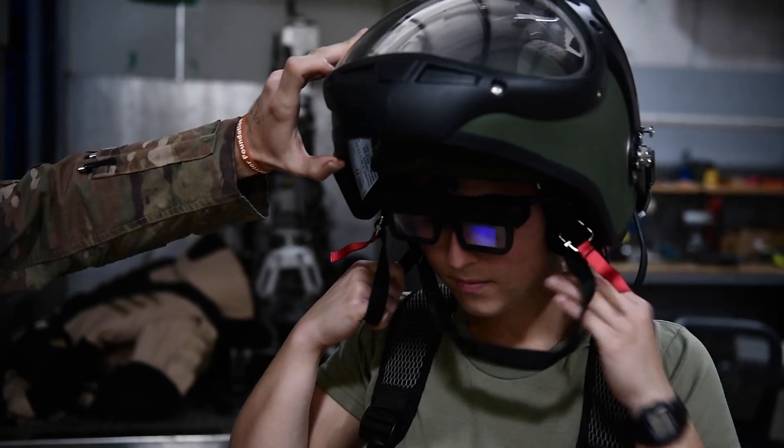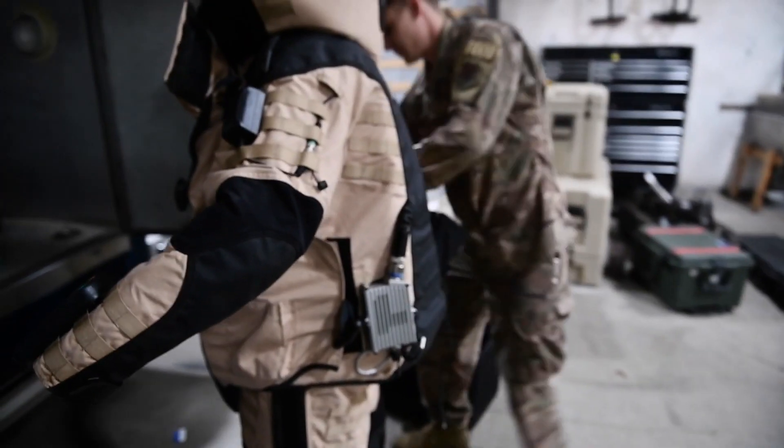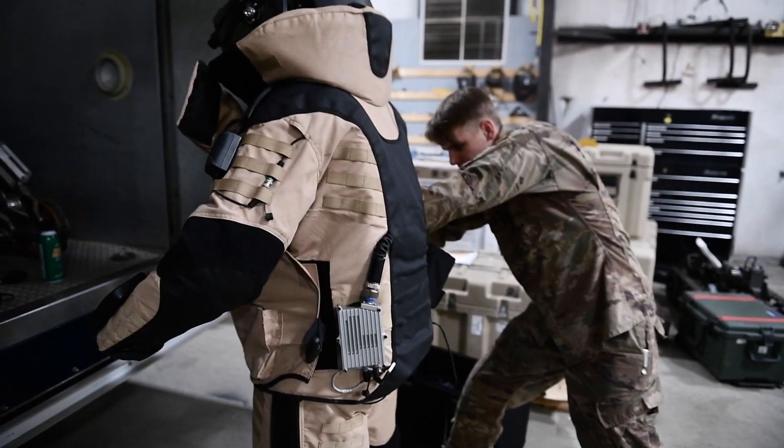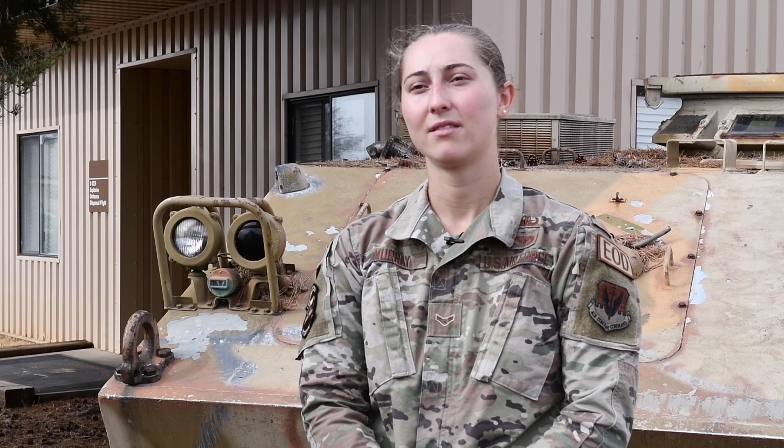They gave us a HUD to try out for anywhere between three and six weeks. It's a prototype, so they're trying to find out things wrong with it and things that they can improve on. After we give them feedback, fill out some surveys, test it out, and teach everyone in the shop how to use it, we'll give them that feedback and hopefully they'll improve on the HUD and make it better.